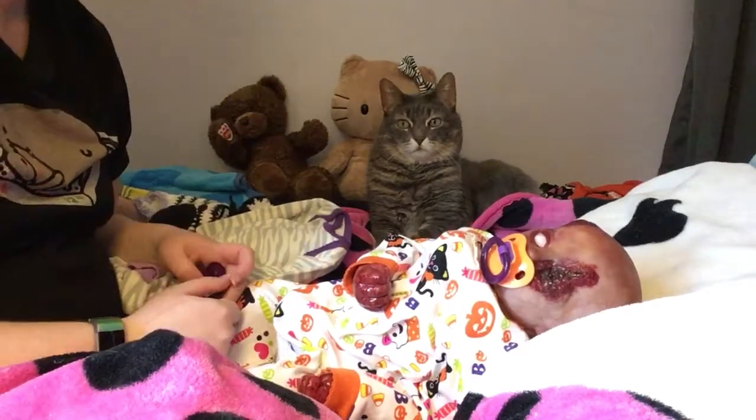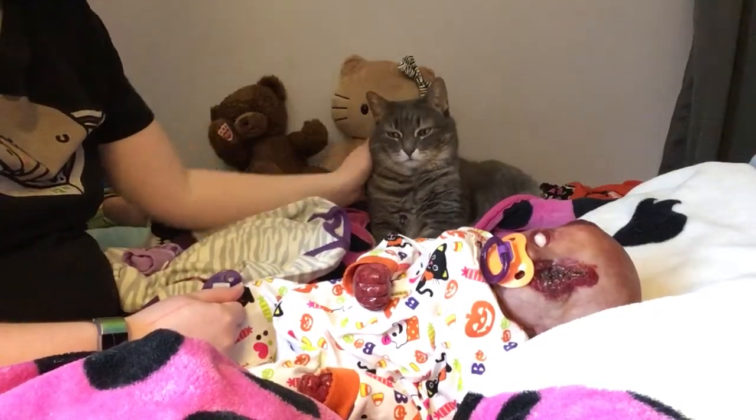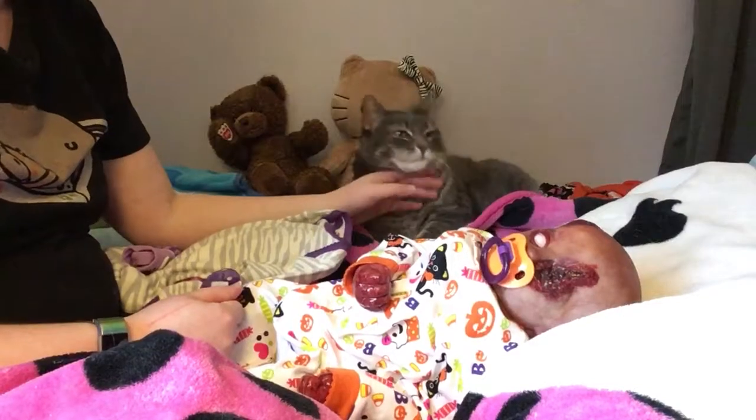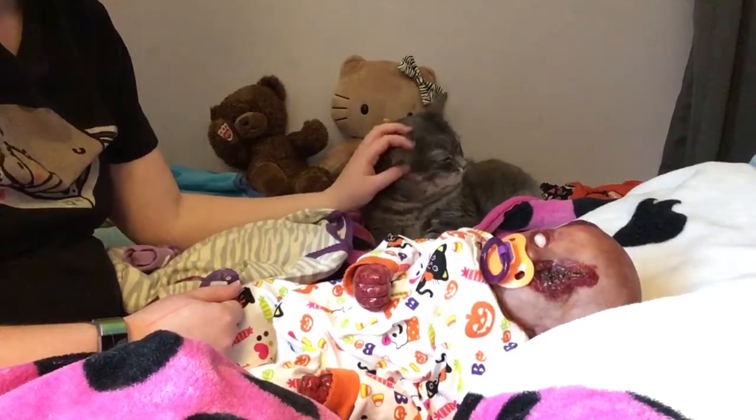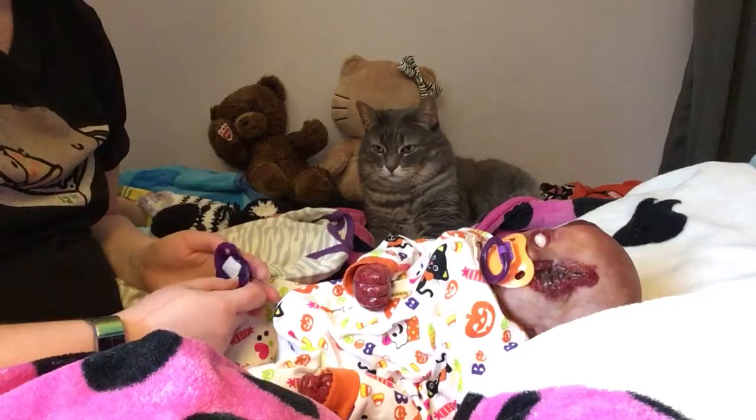Someone wanted to be the center of attention, as you can see. Yeah, that's Lily, my cat. And as soon as I get a soft blanket out, she wants to be on it.